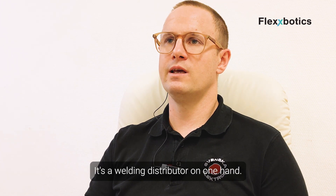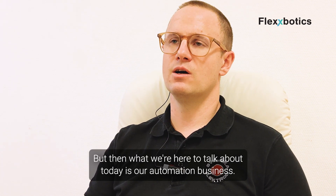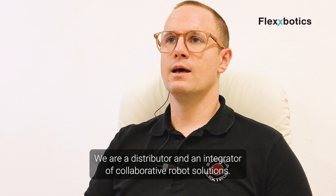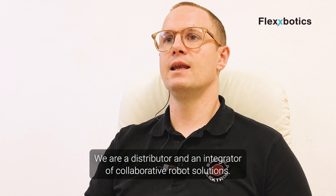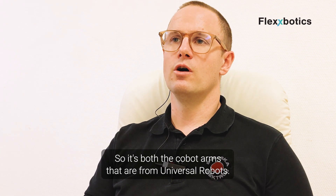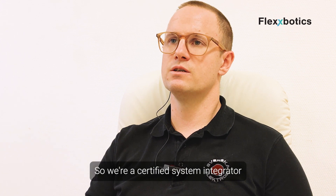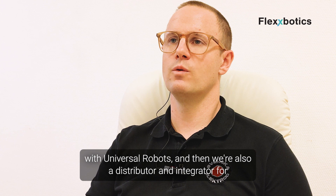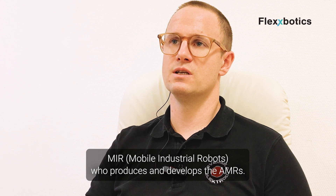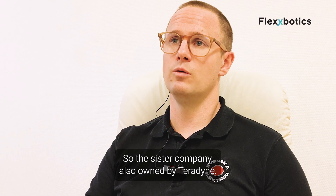It's a welding distributor on one hand, but what we're here to talk about today is our automation business — SE Automation, Svenska Elektrode Automation. We are a distributor and integrator of collaborative robot solutions: the Cobot arms from Universal Robots, where we're a certified system integrator, and also a distributor and integrator for MIR, mobile industrial robots, who produces the AMRs — the sister company also owned by Teradyne.